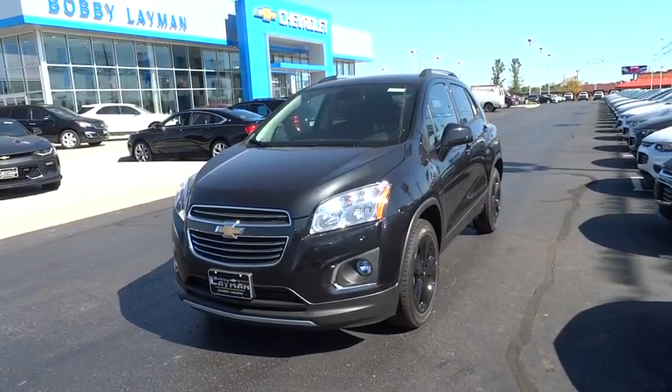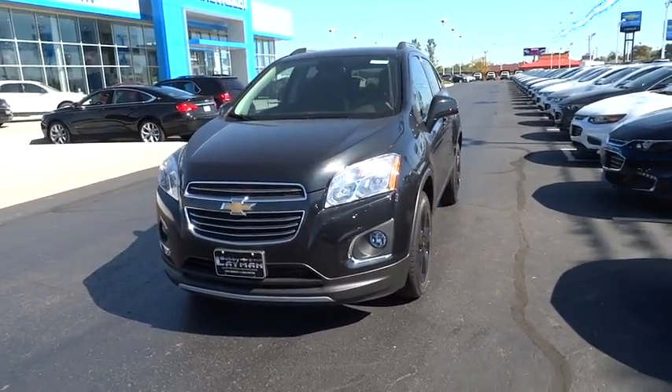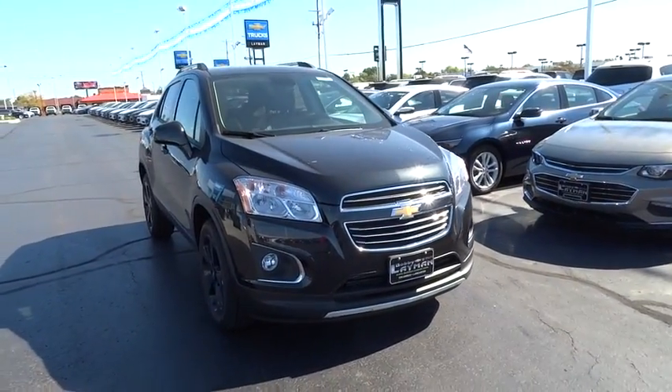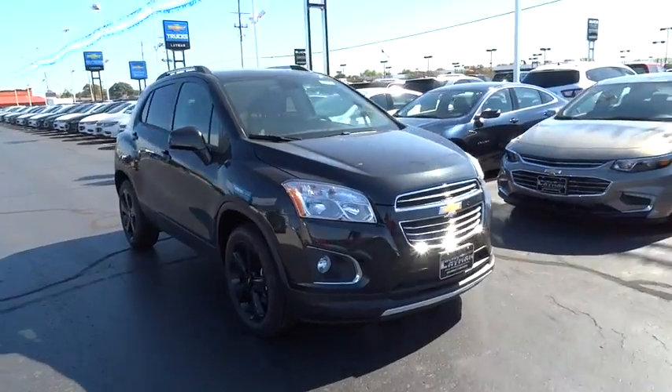The 2016 Chevrolet Trax. The Trax is tiny on the outside but remarkably spacious within. It comes with a clean and modern interior. This vehicle has less than 100 miles.